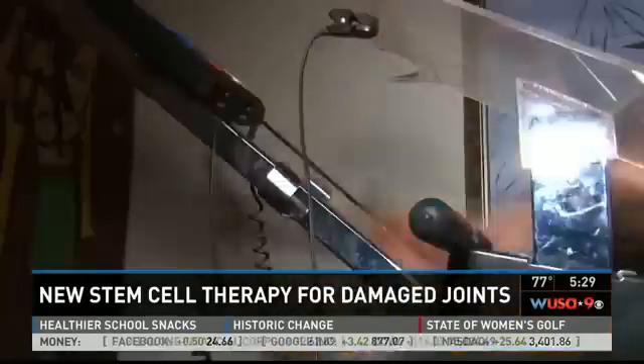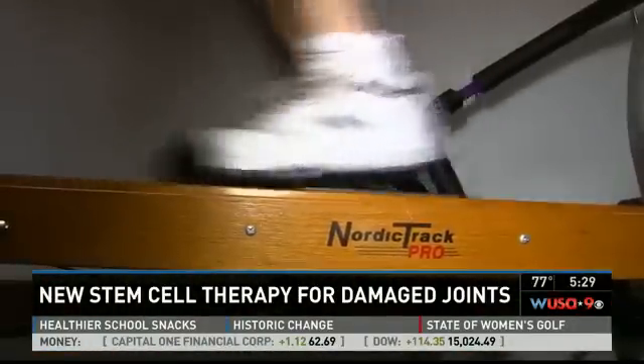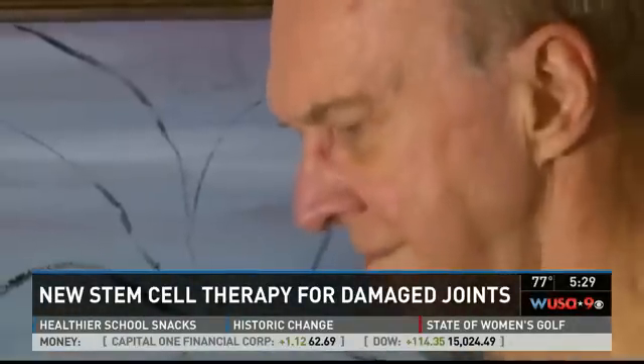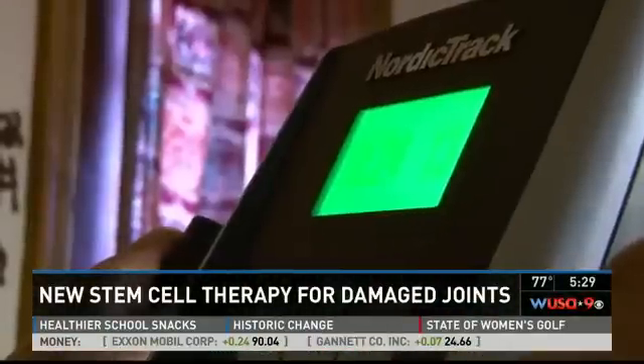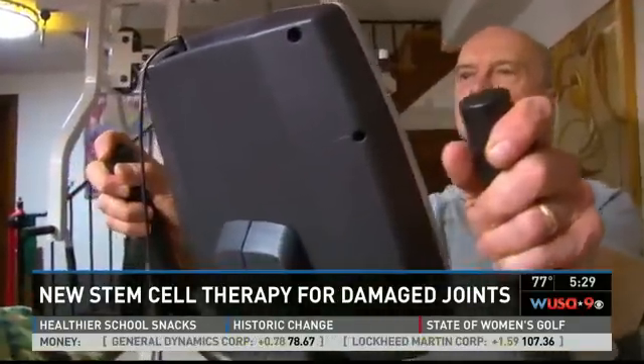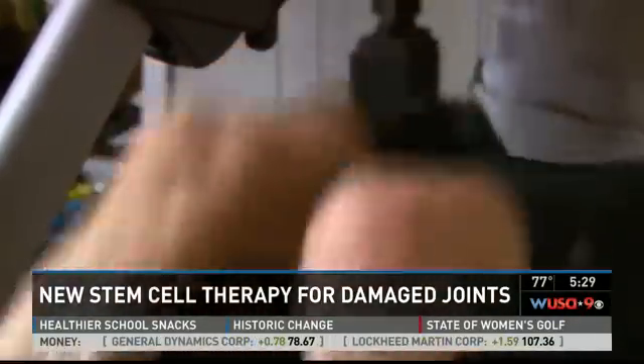I figure skate. I ski. I mountain bike. Physical fitness is a passion for 76-year-old Norman Nicholson of Silver Spring. These days, he exercises for at least an hour every day — his fitness regimen is Superman-like for somebody his age. But a few years ago, he stumbled upon his own personal kryptonite.